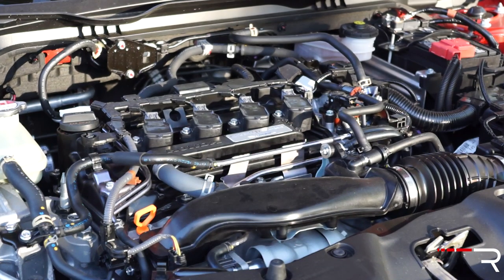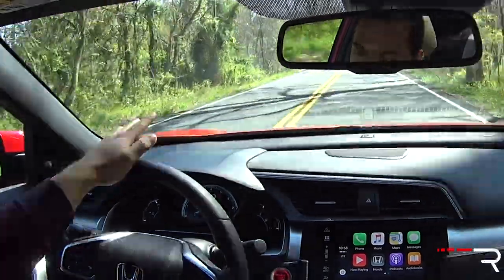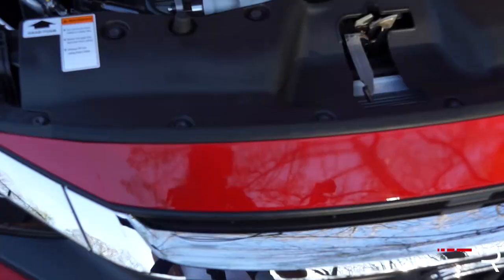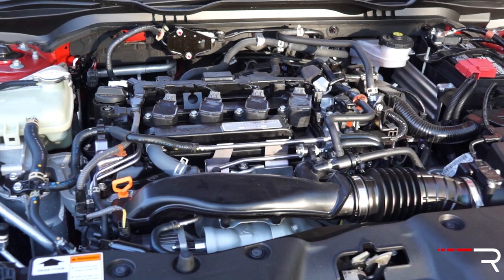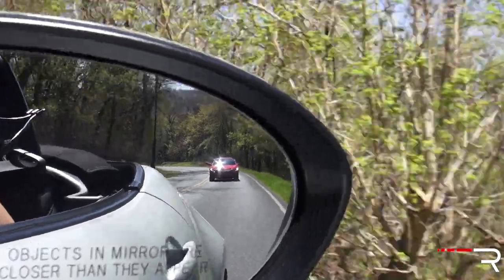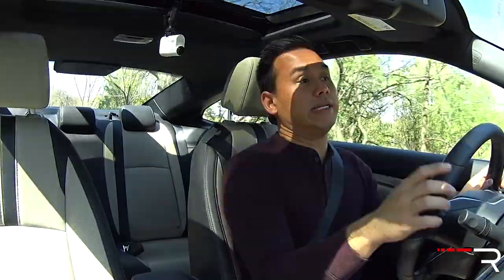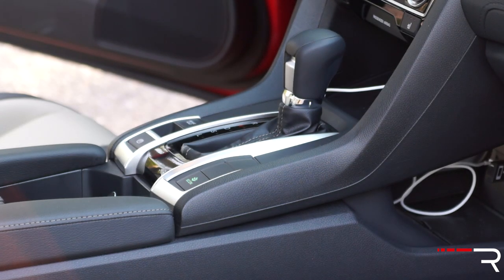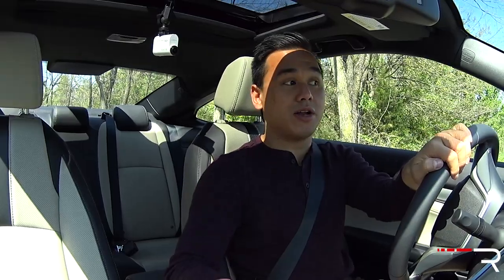The EX-T and up trims come standard with the 1.5-liter Earth Dreams turbocharged direct-injection single-scroll turbo four-cylinder, which puts out about 18 pounds of boost. That engine makes 174 horsepower and 162 pound-feet of torque — the up-level motor in the all-new Civic. The CVT, while I'm not a fan of CVTs generally, works extremely well with this turbocharged engine, and the car has a lot of mid-range torque, which is not something Hondas are typically known for.